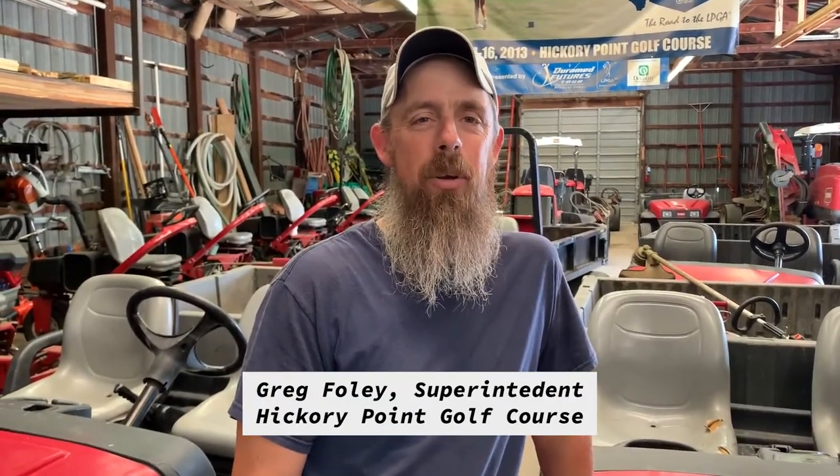Hi, I'm Greg Foley. I'm the superintendent at Hickory Point Golf Course. We've been here 20 years this year in August. We're just going to talk real quick today about some of the behind-the-scenes stuff about golf courses.